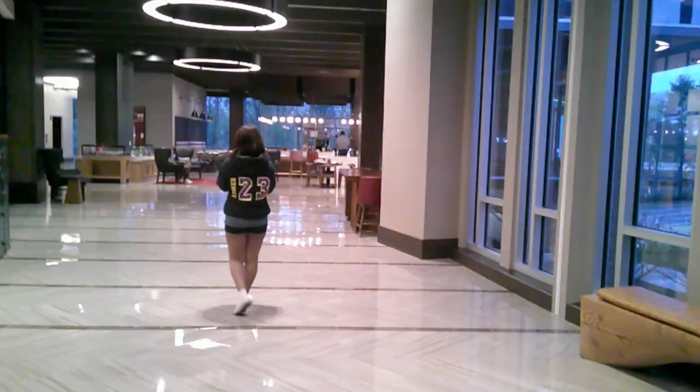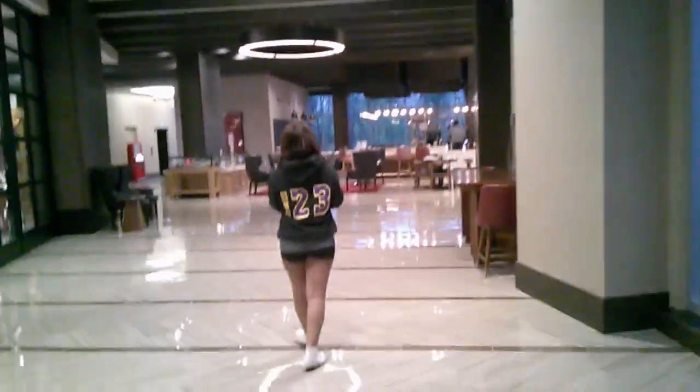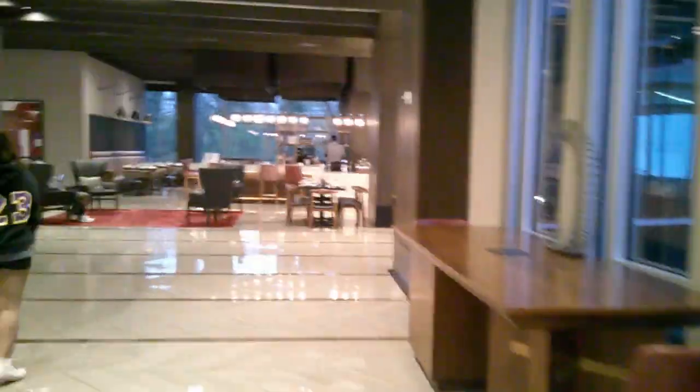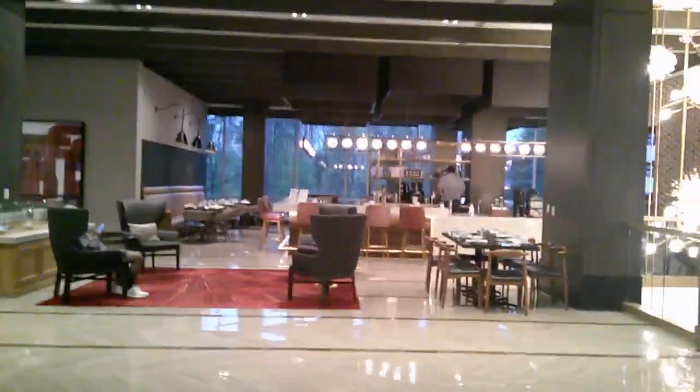Going back into the hotel, they have a little restaurant — a very small restaurant with a few chairs and tables — and a bar area. They serve breakfast, lunch, and dinner. So if you want to get something to eat here, this is an option for you.